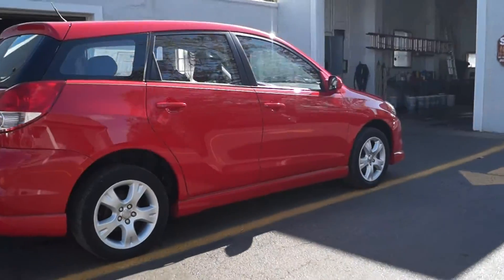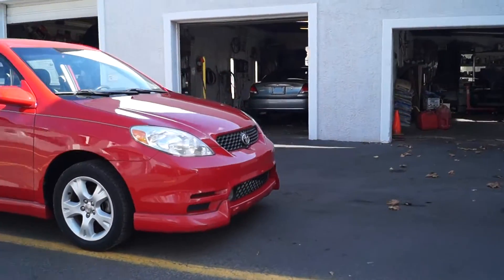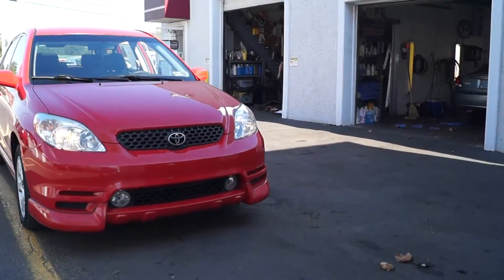We also have a range of warranties available, from just motor and drivetrain, all the way up to unlimited mileage, so you can choose the one that best suits your driving needs. All of our cars do have current Pennsylvania inspection and emissions on them.